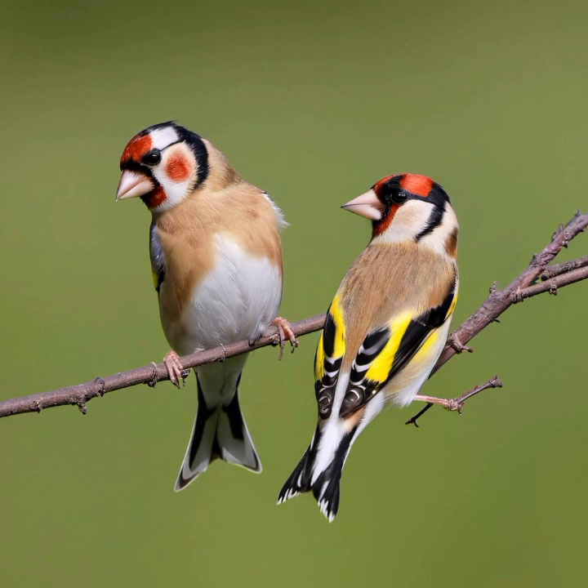European Goldfinches are highly social birds, often seen in flocks, especially during the non-breeding season. They are agile and acrobatic flyers, capable of making rapid, twisting movements in the air. Their diet consists mainly of seeds, and they are particularly fond of thistle seeds. In addition to seeds, they also consume insects, especially during the breeding season, providing a more protein-rich diet for their chicks.